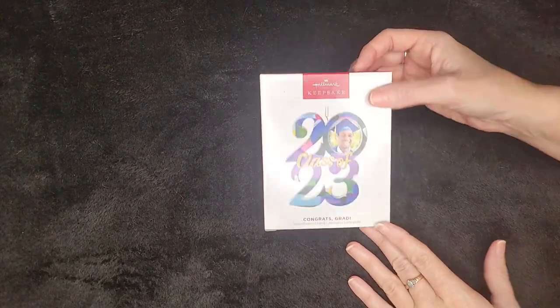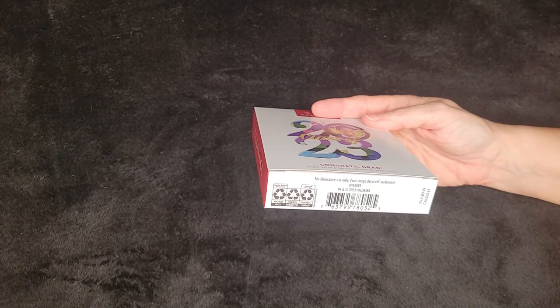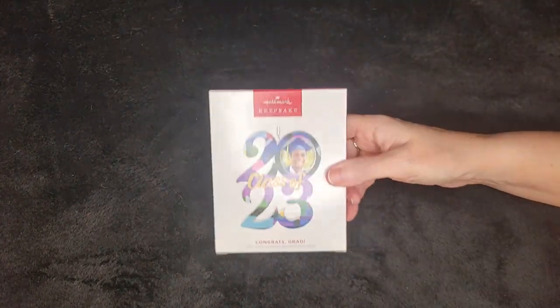When this ornament was released this year it was $19.99 US and $25.99 Canadian. You can still find this at the store. It's not like it's a rare ornament — I don't think they'll sell out.